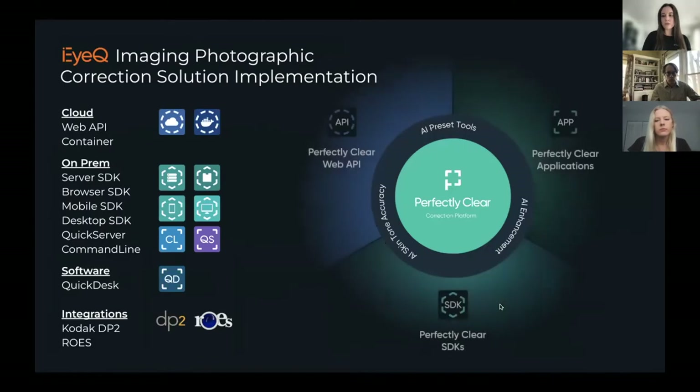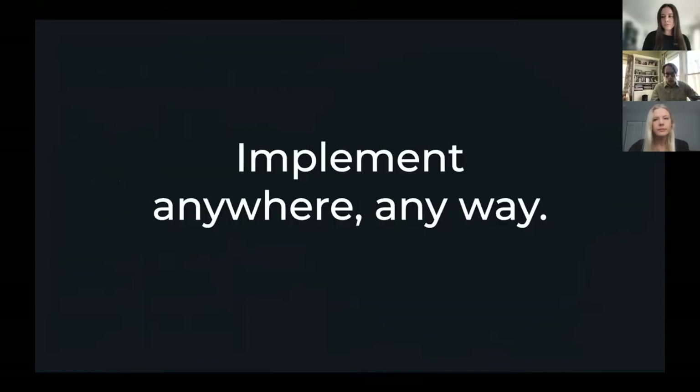For those of you that don't know, here are all the ways that we can be implemented. We can be run on-premises through an SDK, through the cloud with a web API, or as software to offer full control. In summary, we can be implemented anywhere, any way, and we can guide you through that process.